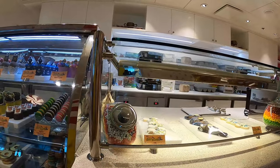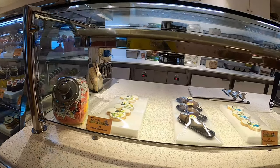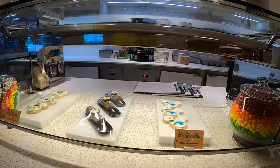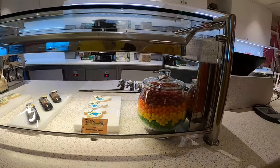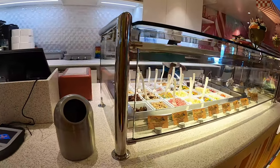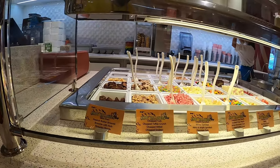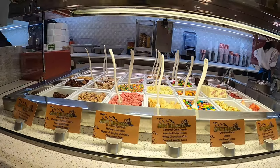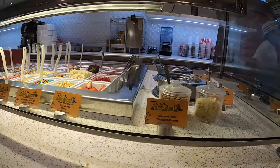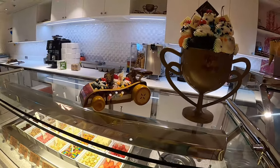Here we're looking at the various items displayed above, which are also shown below, and you can see the prices on those — including the cool ship-specific cookie. Walking a little further down, you can see all the little add-ins you can put into your ice cream and sundaes.